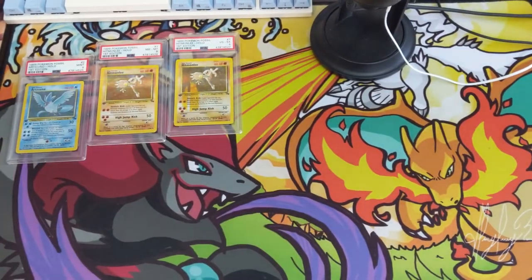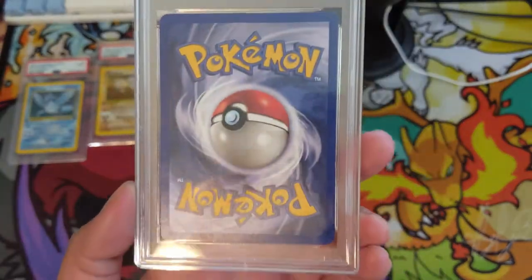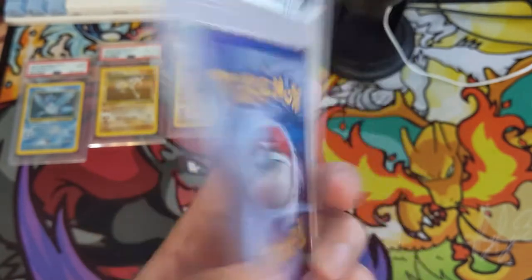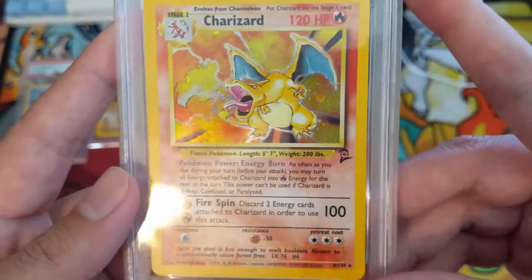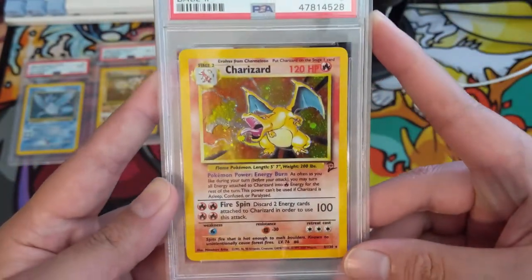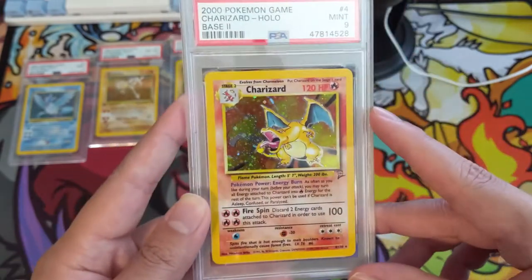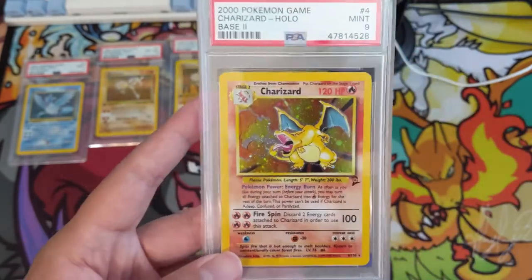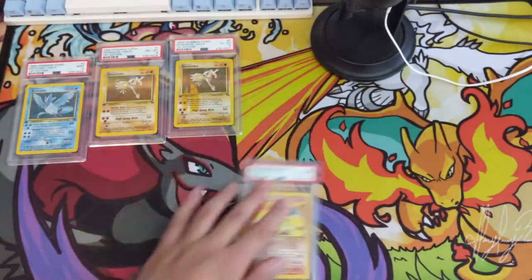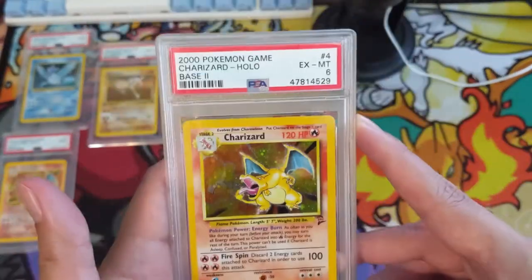Now a lot of common art in these PSA returns: the Base Set Charizard. This one is Base Set 2 — we got this iconic artwork Base Set 2 Charizard and it's a PSA 9. Very happy to add this to the collection. I'll say it a lot, but when it comes to completing a PSA set, Base Set 2 is probably cheaper than you'd think — obviously the Charizard will be the most expensive card though.